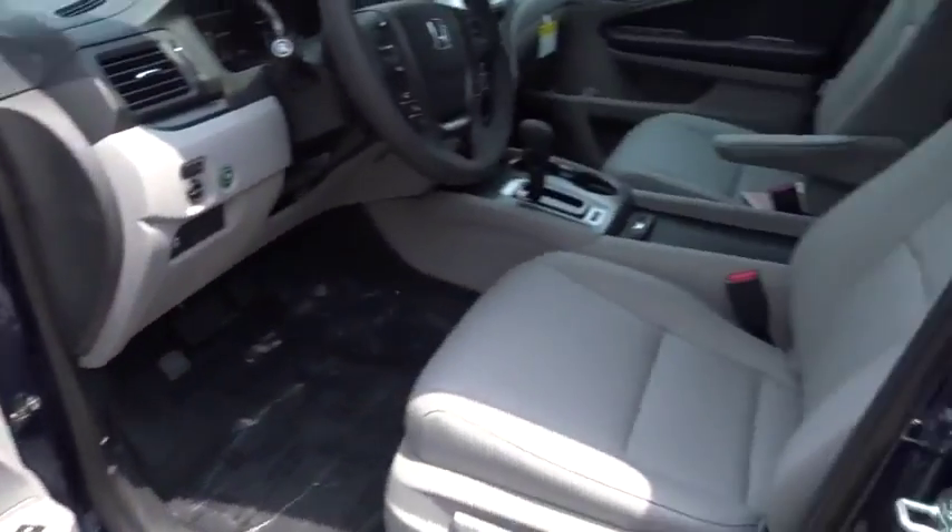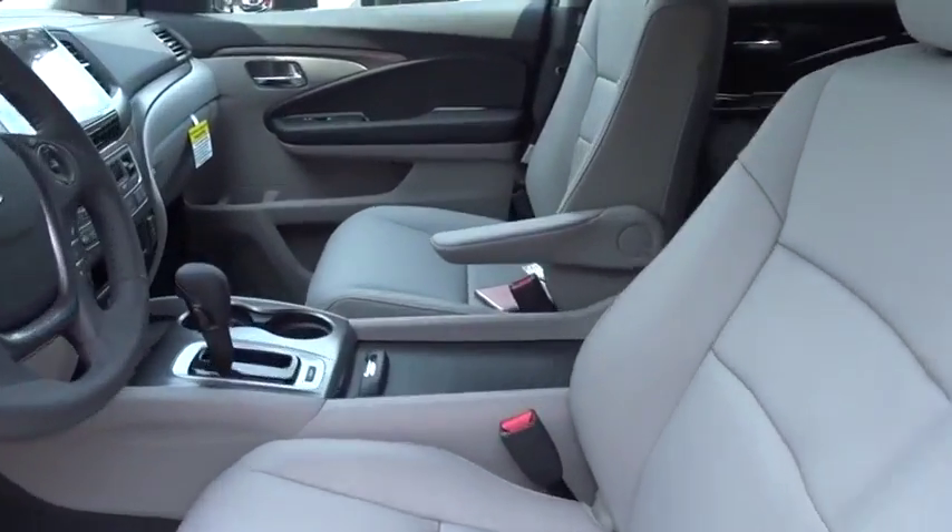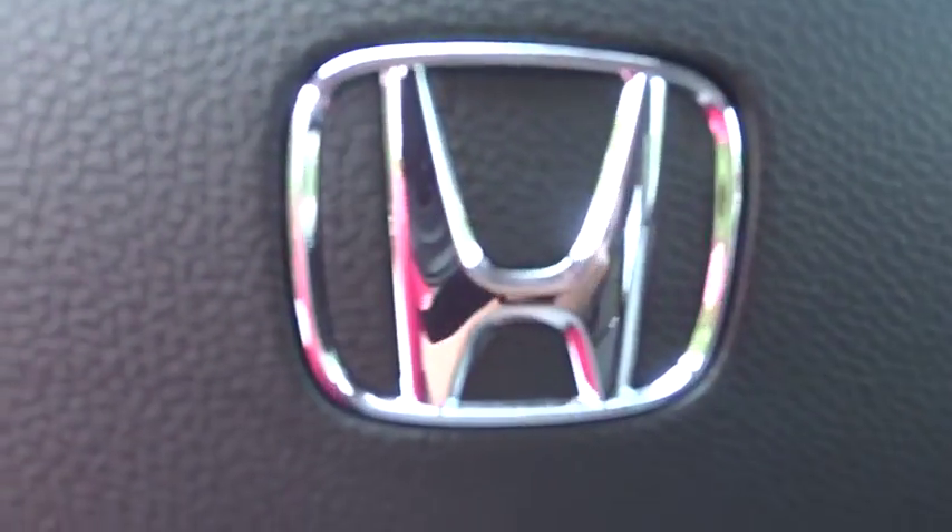Floor mats, cruise control, auto dimming rear view mirror. If affordable style and reliability are what you're looking for, this vehicle couldn't be more perfect. Drive it today.